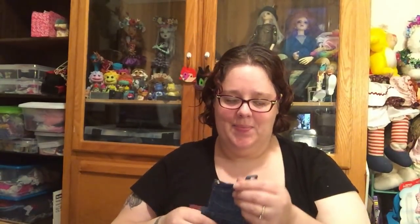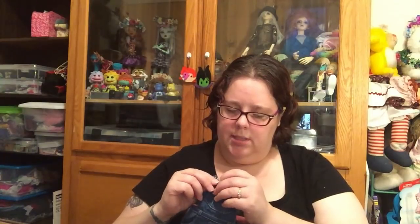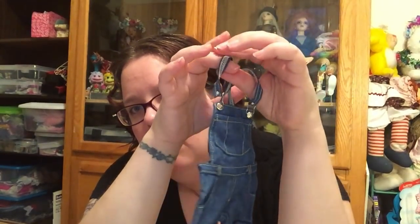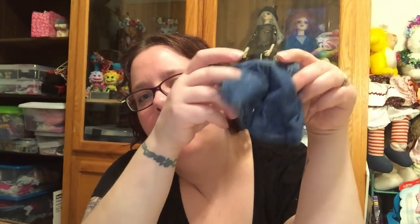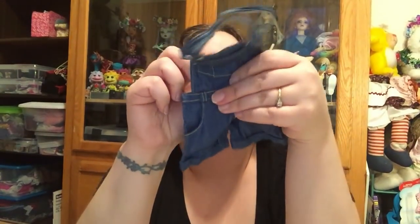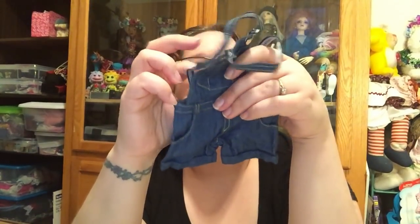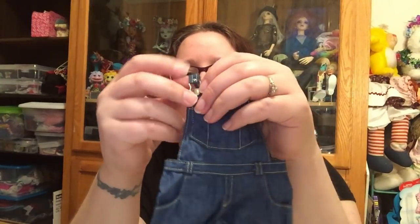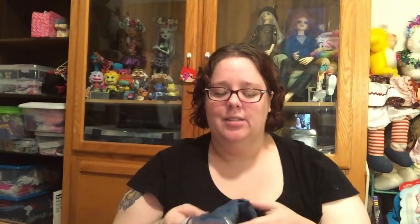So the first thing is this adorable set of overalls for SD. They're so cute and they were a super awesome price — I will link that down below. It looks like you can undo the back with Velcro and then these cute little straps can undo like a real pair of overalls. So I just need to find an SD girl that I love that will fit these.